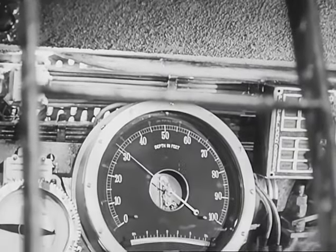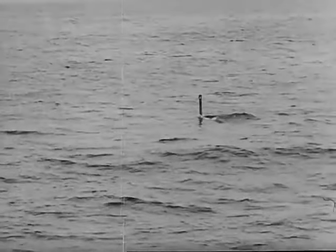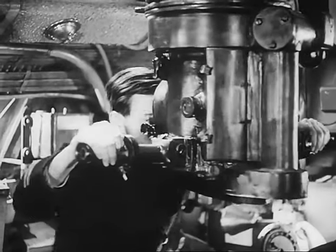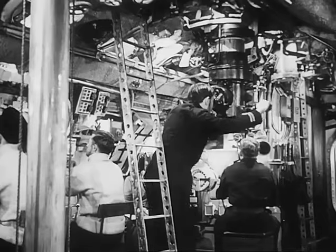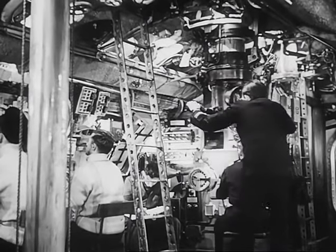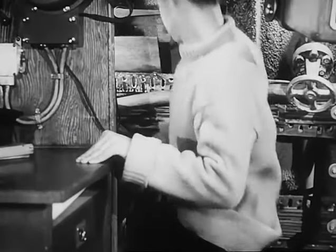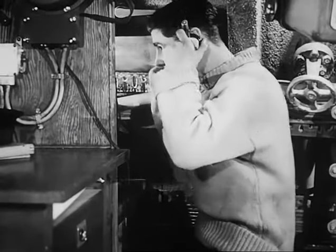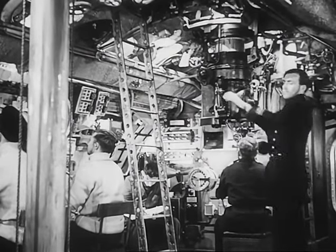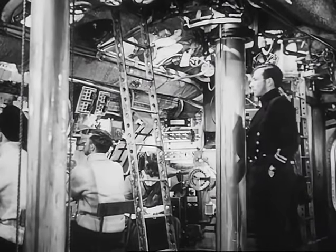We cruise along at 30 feet, and from this depth we can keep an intermittent lookout through the periscope. We are at watch diving — that is to say, there is a man on each hydroplane, one at the steering wheel, a watch keeper at the panel, and the remainder of the watch at their stations. Over in the corner is a man doing a very important job, the ASDIC operator. When we're submerged, he is the equivalent of what the lookout was on the surface. He spends all his time listening and reporting to the officer of the watch, and he must never relax his attention for a second.